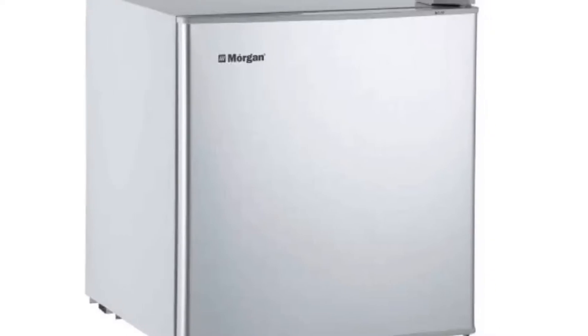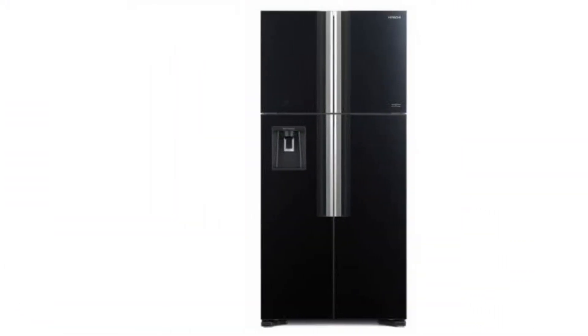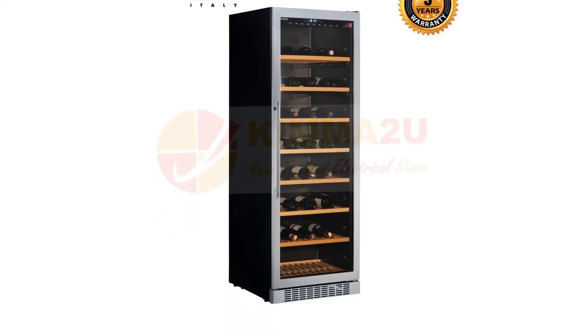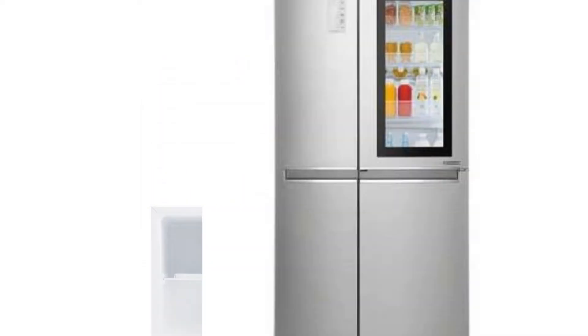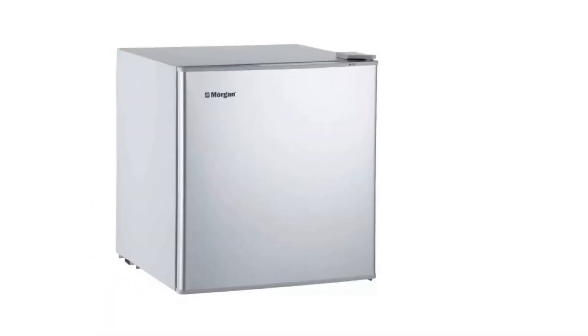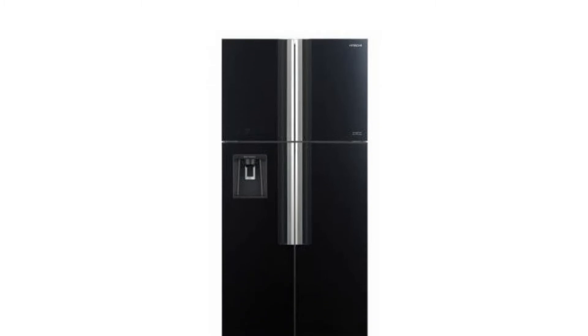Nearly no accommodation functions without a refrigerator — primarily in this era, having one barely seems like a choice but rather a necessity. They're helpful not just to store dry goods and leftovers, but also medicines, cosmetics, and beverages. With the various roles that refrigerators can cater for, they also come in assorted forms.